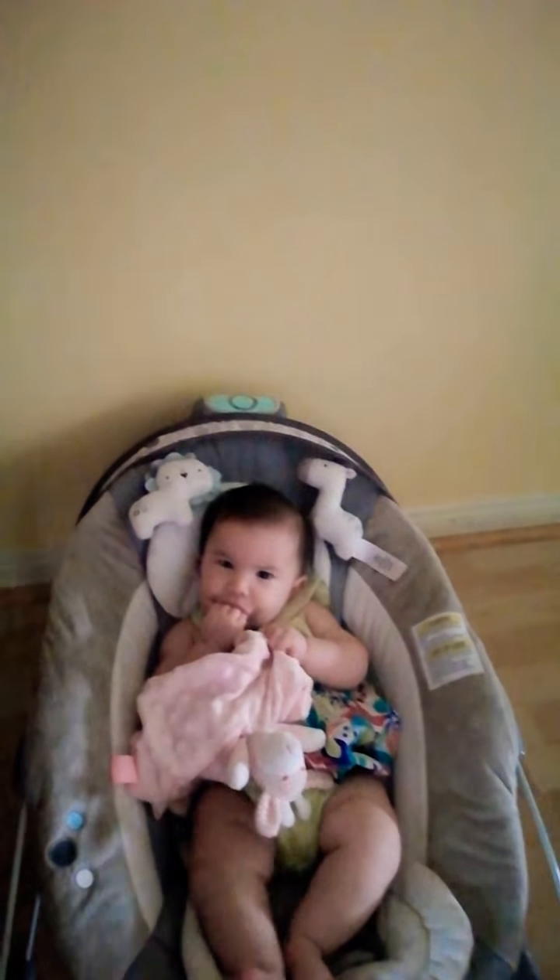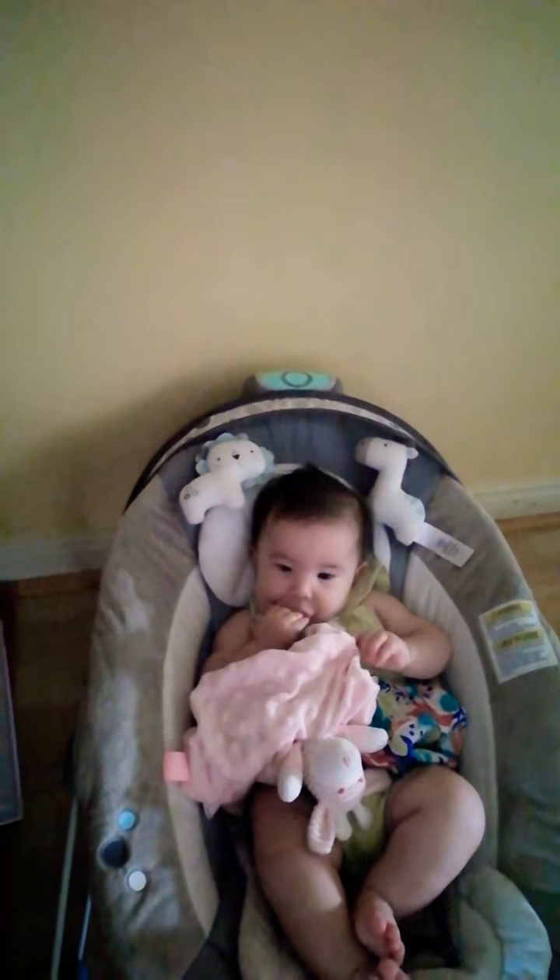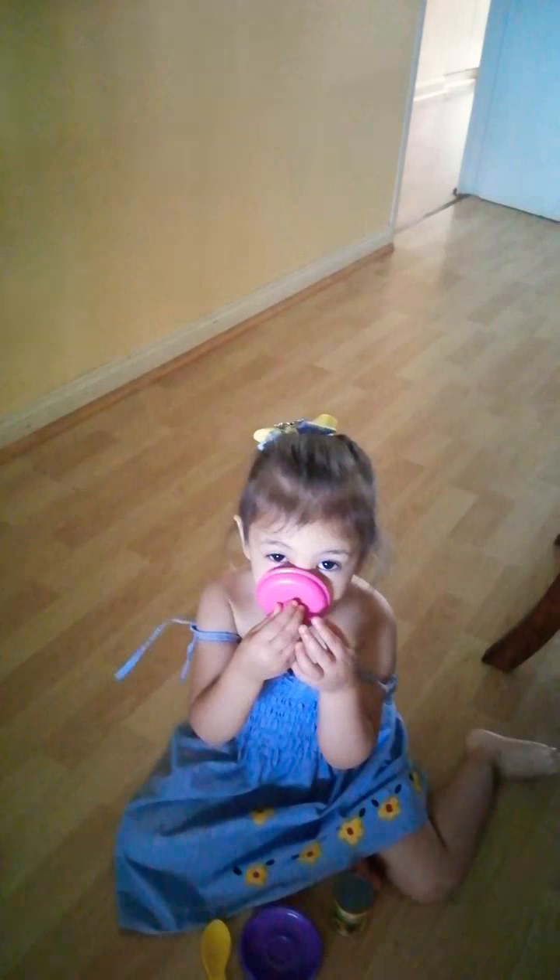Hi guys, it's morning, fresh face, nothing done, no makeup, so don't mind the look. We're just about to make our morning smoothie — something that Christina and I have every morning.